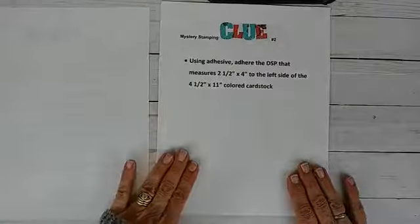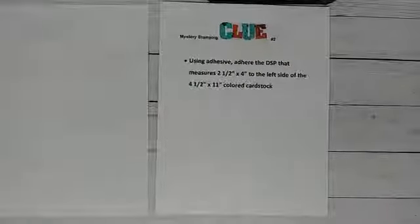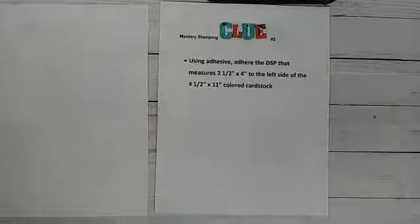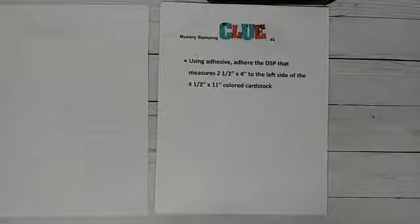Here's clue number two. Using your adhesive, whatever you have, you want to adhere your designer series paper — which is just a term for patterned paper — something like this. You are going to take that piece that measures two and a half by four inches and adhere it to the left side of that four and a half by eleven piece of cardstock.